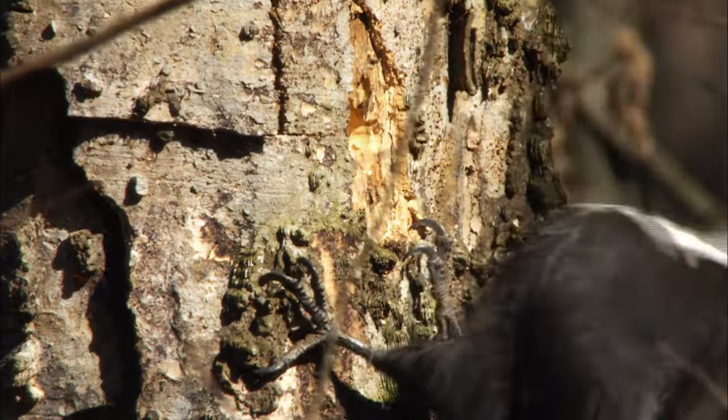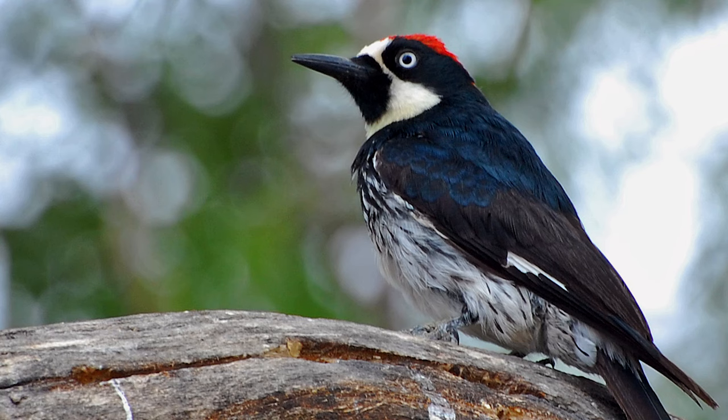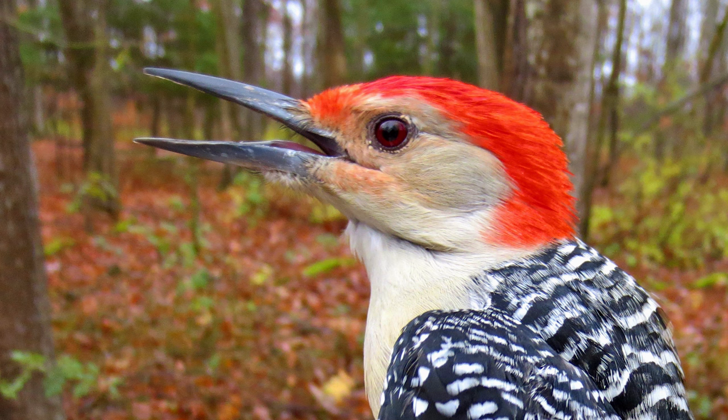Some birds dig for insects in the sides of trees. These birds typically have beaks that are short, blunt, and chisel-like — very sturdy so that they can dig into the sides of trees or lift up pieces of bark looking for insects.